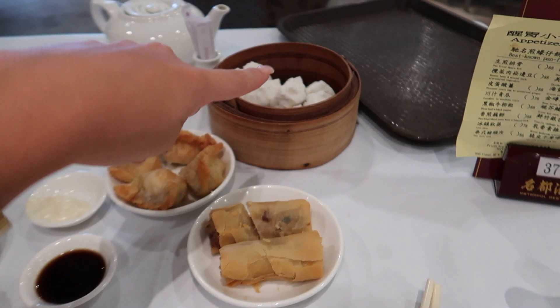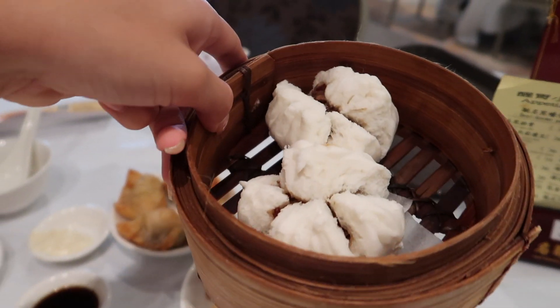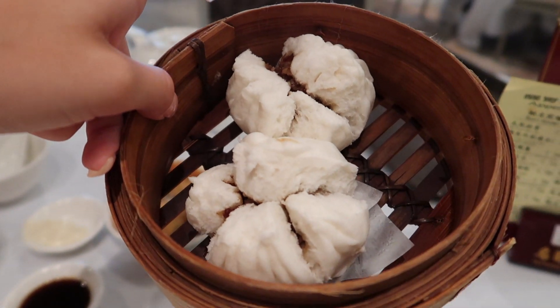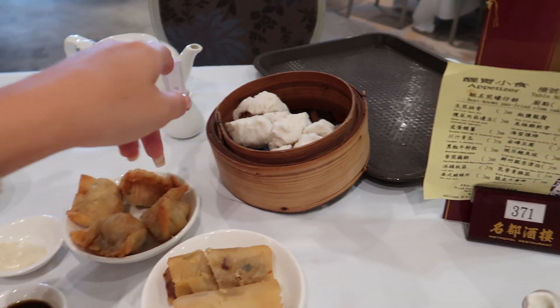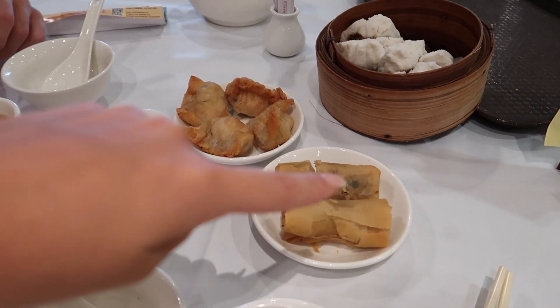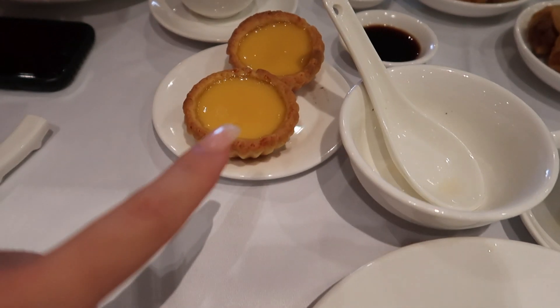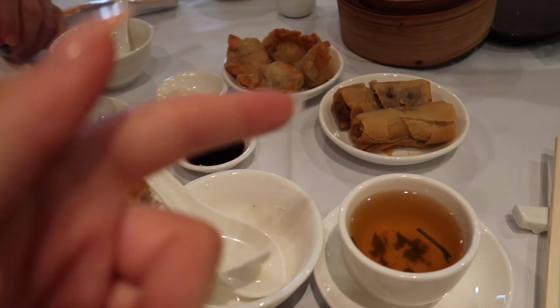We've got some steamed pork buns — I'm not sure what the white bits are. And then we've got some dim sum, some spring rolls, Chinese tea, and some little tarts. Basically just a bit of everything.